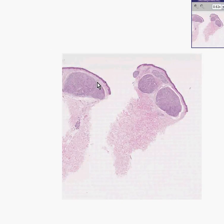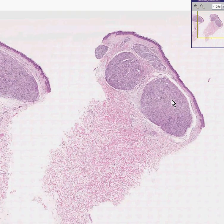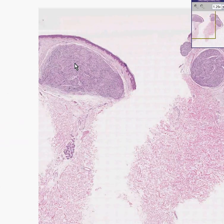Here is another primary skin tumor. Notice once again that the overlying epidermis appears intact. Notice we have one, two, three, four, maybe five, and here's a big sixth ball of tumor cells.